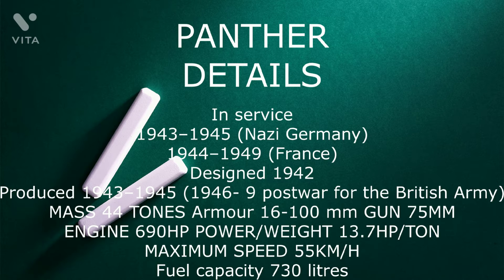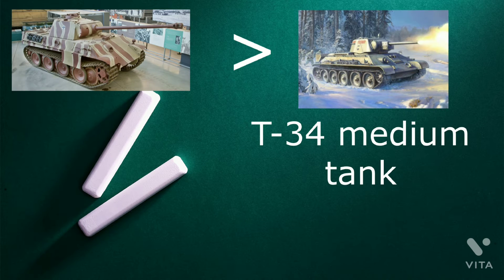Panther details: in service 1943 to 1945 in Nazi Germany, and 1944 to 1949 in France. Designed 1942, produced 1943 to 1945, and also post-war for the British Army. Mass 44 tonnes, armor 16 to 100 millimeters, gun 75 millimeters, engine 690 horsepower, power-to-weight 13.7 horsepower per tonne, maximum speed 55 kilometers per hour, fuel capacity 730 liters.